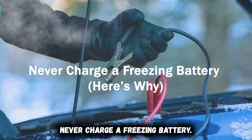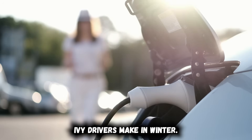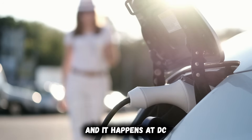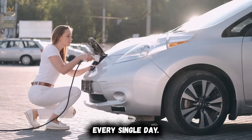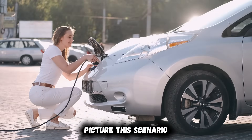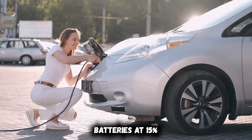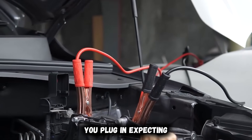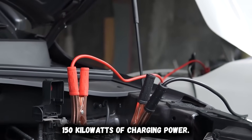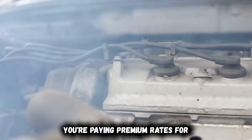Never charge a freezing battery. This is the single most destructive mistake EV drivers make in winter, and it happens at DC fast chargers across the country every single day. Picture this scenario: you pull up to a supercharger on a freezing morning. Battery's at 15%, temperature outside reads 20 degrees Fahrenheit. You plug in expecting 150 kilowatts of charging power — instead you're getting 18 kilowatts, barely faster than a Level 2 home charger, and you're paying premium rates for it.